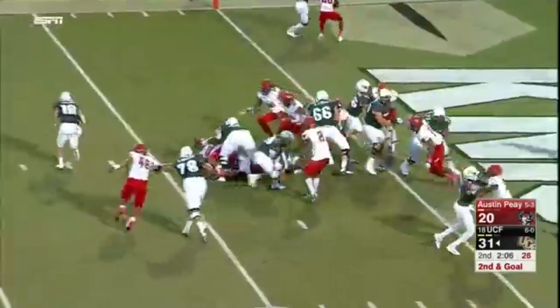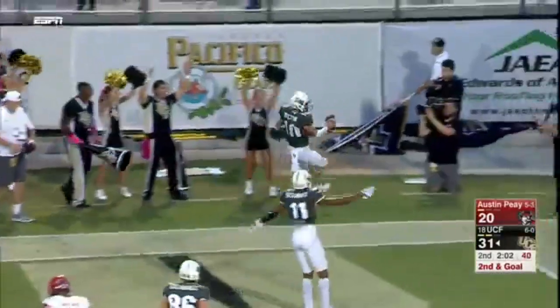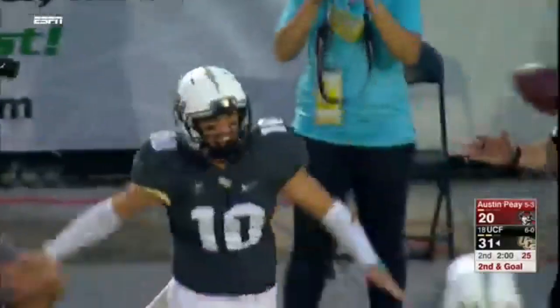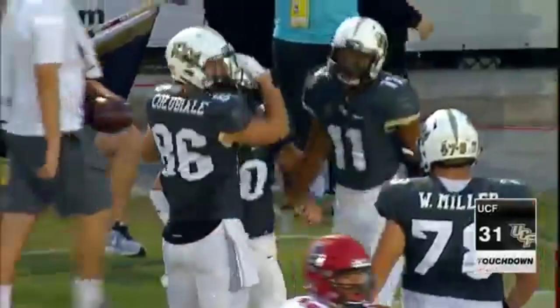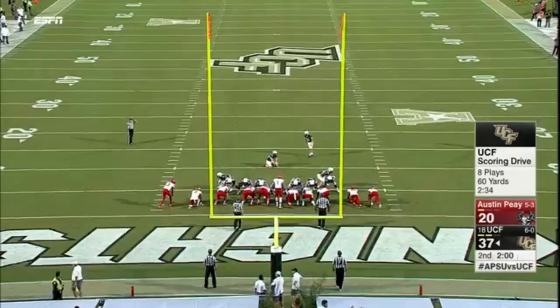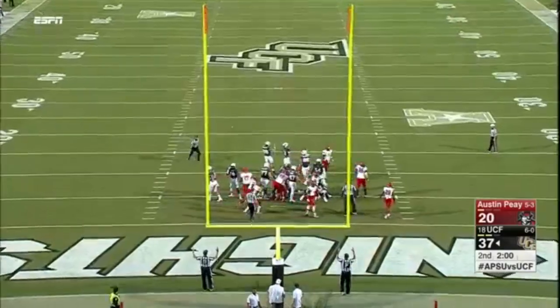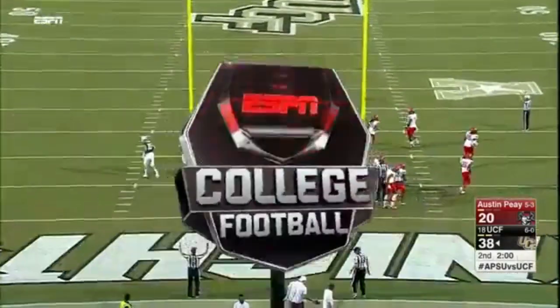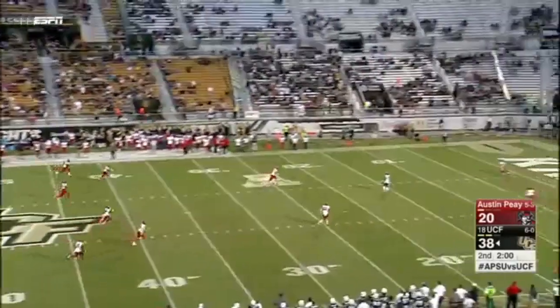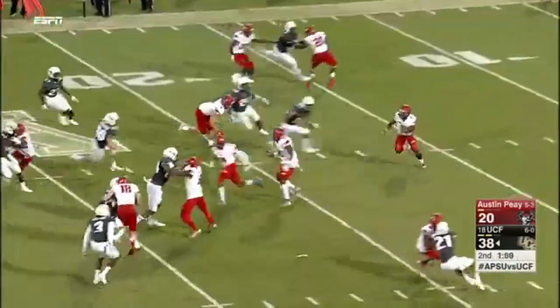Second down and goal. They will stay with the quarterback keeper — Milton, for the first time, using his feet. Touchdown, Knights. Five minutes off the clock and UCF has put up 38 in this first half. We shouldn't be surprised, guys. Well, the two digits that you get from those guys — you can't pay for that.